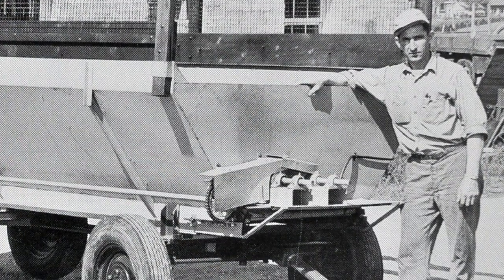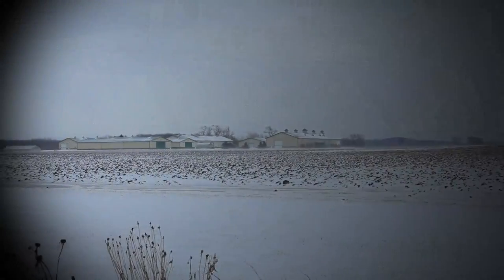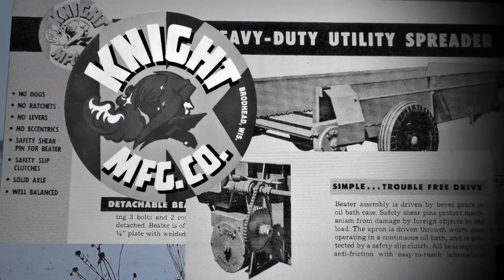The challenges of winter inspired a local night dealer to look for a manure spreader that would not break down in harsh conditions. Meeting that challenge, the first spreader rolled out of the Broadhead factory in 1949. These rugged machines quickly became the market leader in quality and durability.